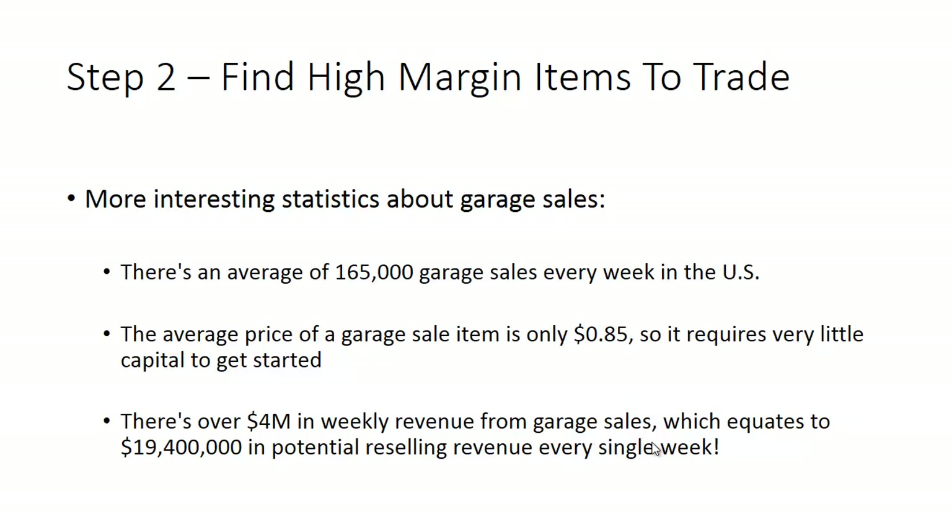That equates to a little over $19 million in potential reselling revenue every single week. A lot of people think of garage sales as just one man's trash — but it really is treasure. There is stuff in there that you can flip for really big gains, and if you do it consistently, within a couple of months you're going to be really surprised at how much money and capital you can generate.